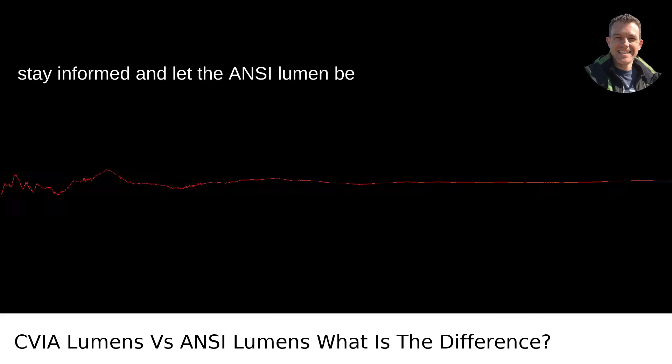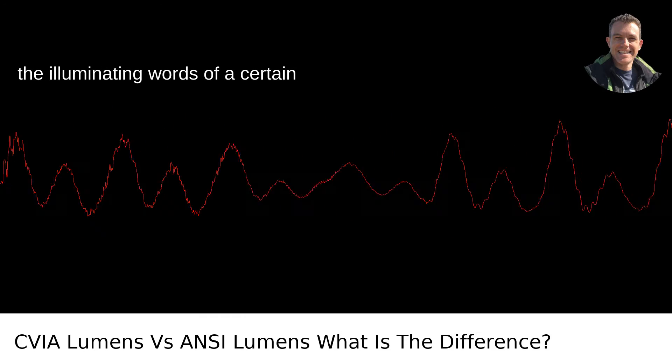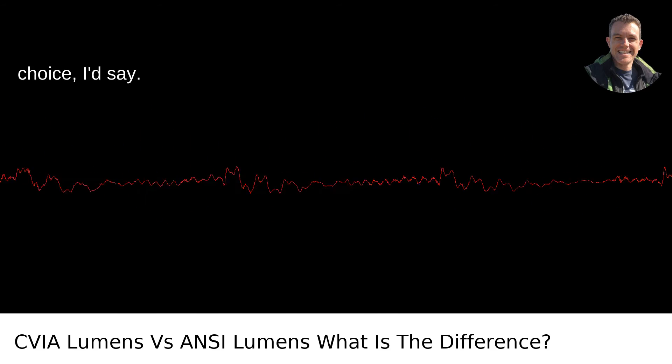Stay informed and let the ANSI lumen be your guide. Brighter isn't always better if you can't measure it properly. And in the illuminating words of a certain someone: stay natural and healthy, live a good life. Same goes for your projector choice.